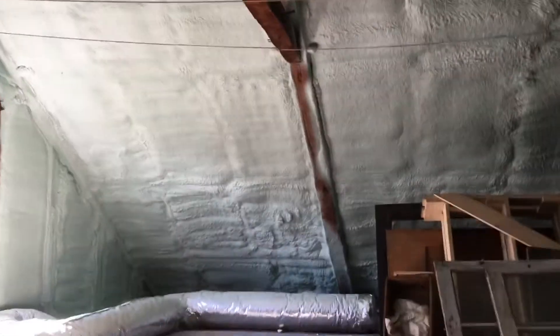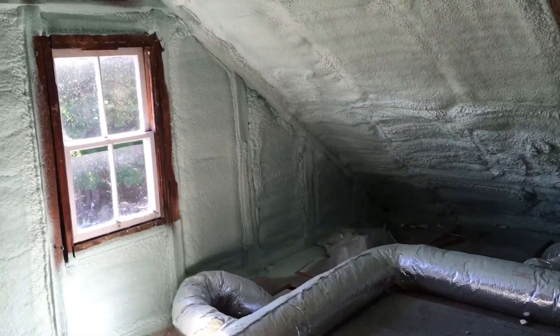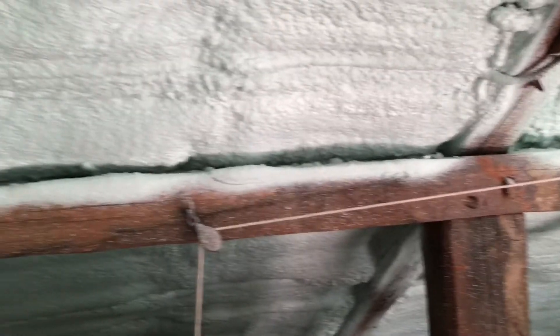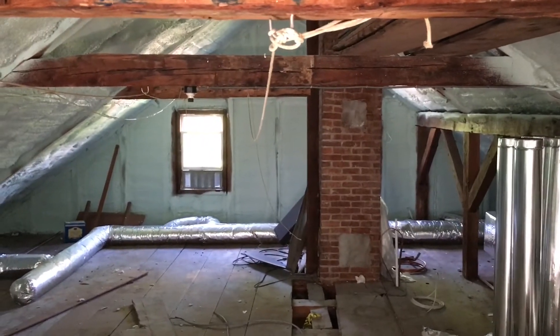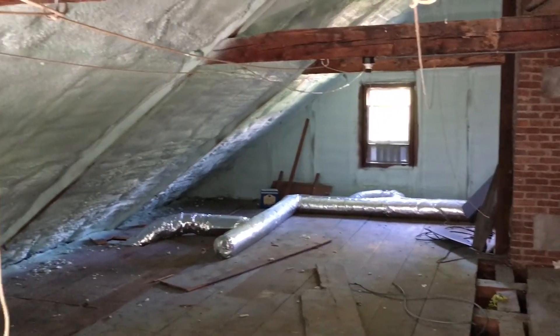Heading up into the attic, this space is very different. Even just looking up the stairs, the way the light reflects off the insulation totally changes how bright it is up here. Spinning around, everything is now insulated with spray foam all the way around, so this space will be a lot tighter and better climate-controlled than it's ever been.